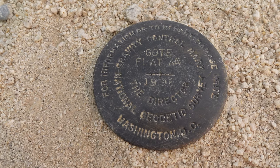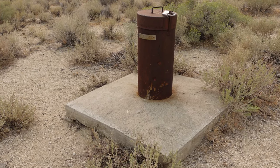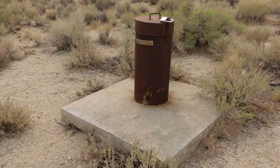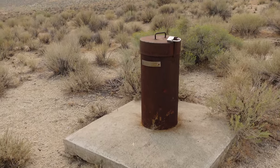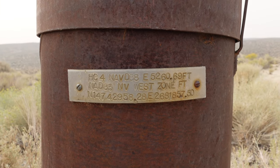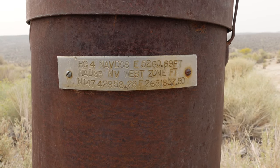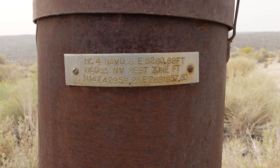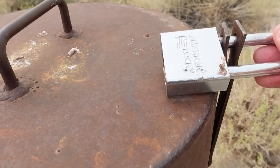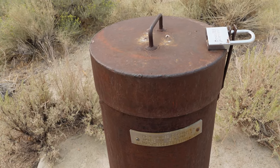We also found what is listed as a gravity control mark. About a thousand feet or so south of the monument is a pipe that's locked up. I'm not really sure what it is or what it's for — it does have some markings on it, but I don't really know what that means. If anybody does know, please let me know in the comments below. The lock is actually fairly new, so it is being checked every once in a while at least.